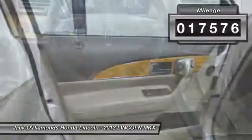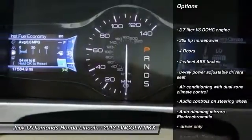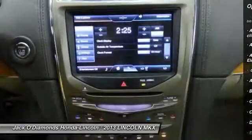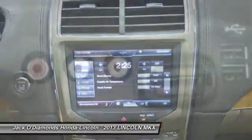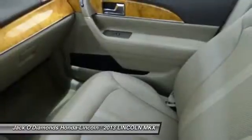Here are some of this vehicle's great options: stability control, remote engine start, traction control, Bluetooth, front wheel drive, power steering, automatic transmission, passenger airbag, trip computer, and power door locks.